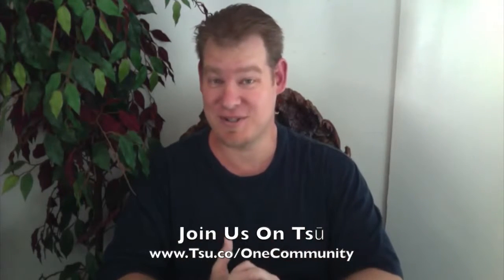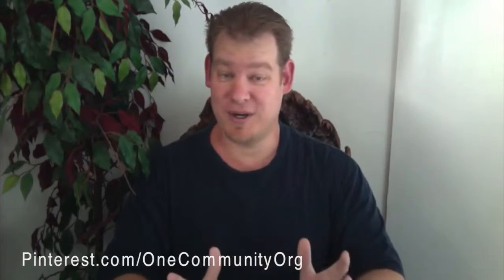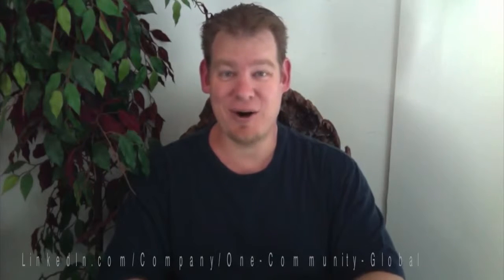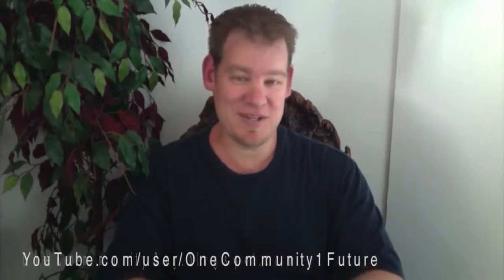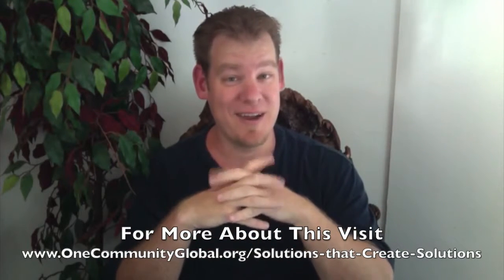Another way people can help is simply by sharing our information on social media. We are on all the different social media networks — Su is our favorite, and the one we post to the most. We're also on Facebook, Twitter, LinkedIn, Reddit, Tumblr, Pinterest, and all the different social media networks to make it as easy as possible to access and share our information. Sharing our information in those networks helps spread our open source blueprints, tools, tutorials, and offerings, and helps more people understand what we're doing. The reality is, whole life green living models being implemented around the world is just a matter of participation — the more people that know about us, the more people get involved, and the faster we can complete our open source blueprints, tools, tutorials, and resources, creating an exponential growth effect.